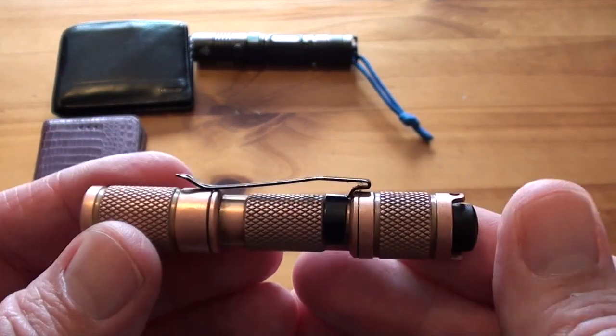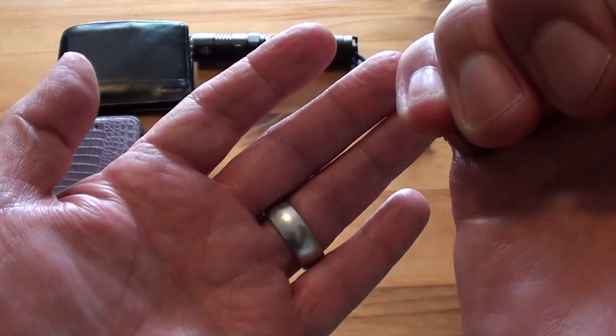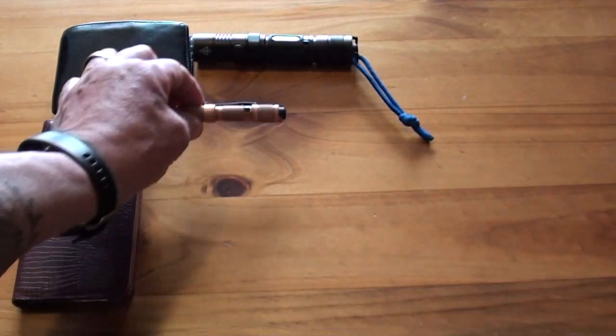I also have a little Lumintop flashlight that just takes a AAA battery, made in copper. It has three settings: low, medium, and high. I use this around the house all the time — even during the daytime, like when you drop something under the table.